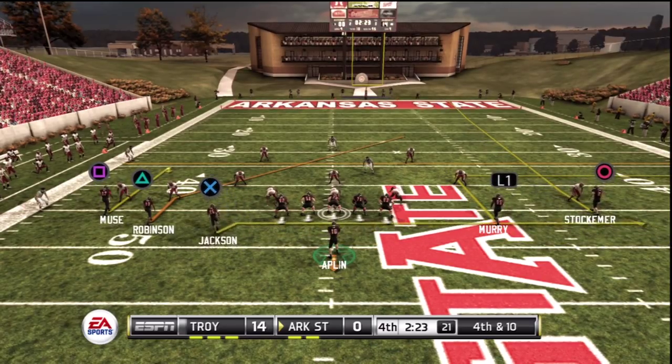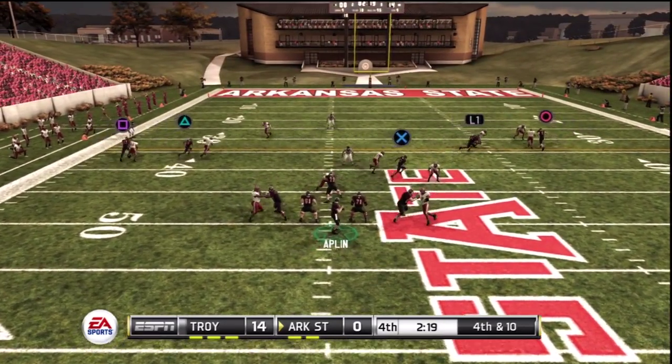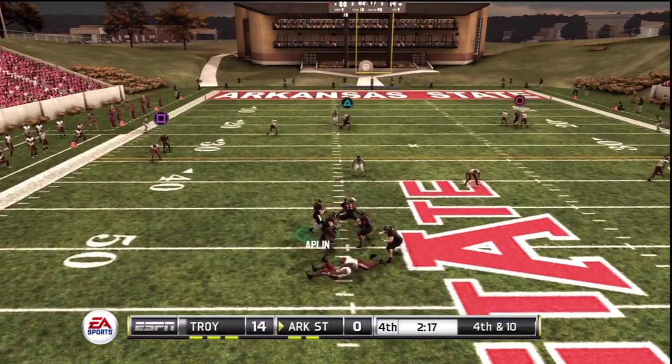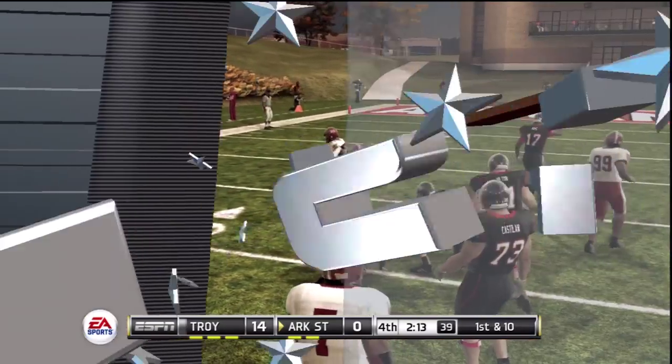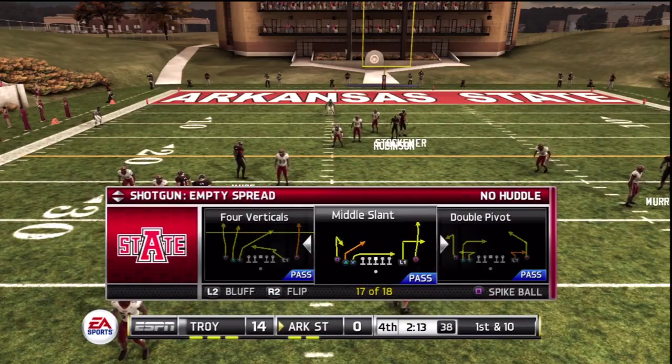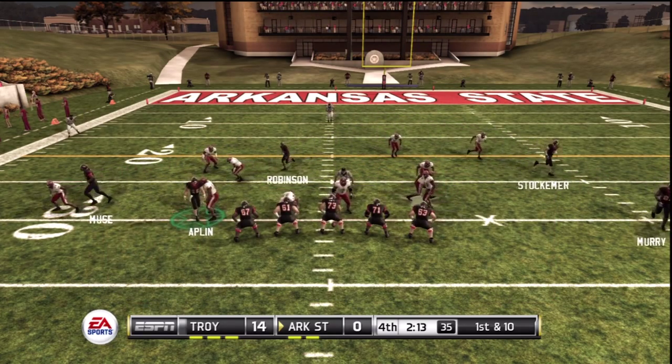There are five wide receivers split out, the quarterback in the gun. He might not be able to get the pass off. Tackle at the 31-yard line. Terrific run in a crucial spot — the big key was the offensive line giving the ball carrier room to get upfield.